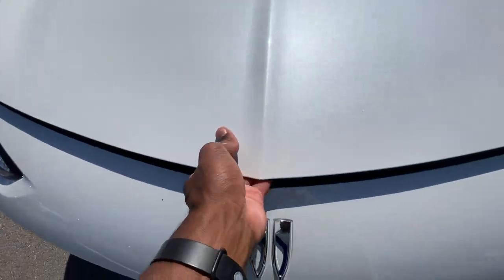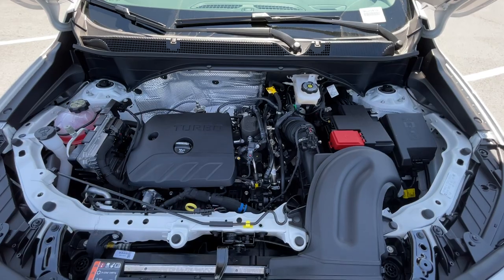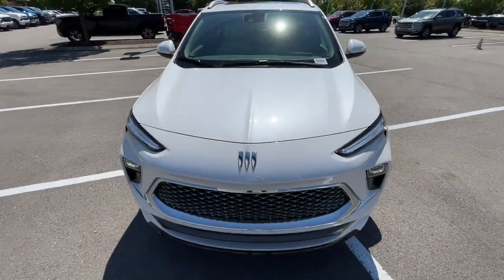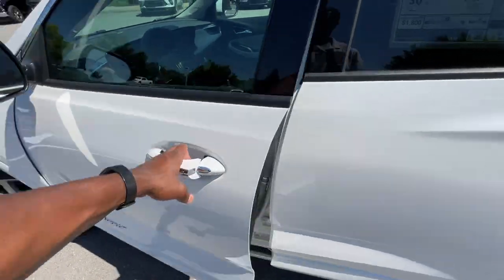Over here in the engine bay is that 1.3-liter turbocharged three-cylinder. You can get a 1.2-liter in some of the lower trims if you want to save some money. Let's go ahead and hop in the driver's seat.